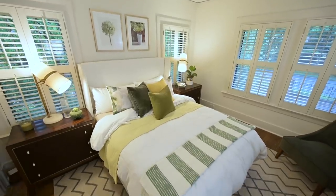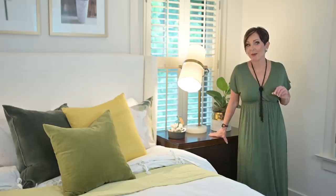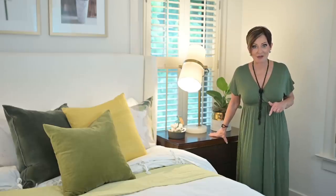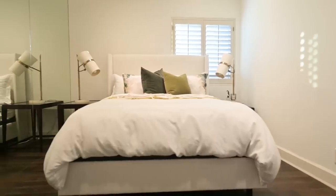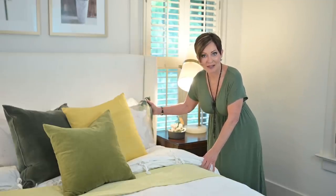I create symmetry by adding matching nightstands and a pair of lamps. What's super different is how this was set up in my last house — this is exactly the same bed I had in my guest bedroom, and this is the exact same bedding. How many of you remember it from my last house?